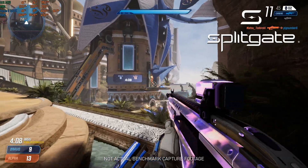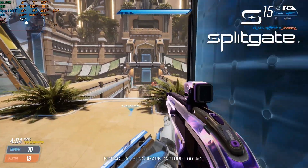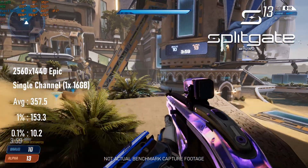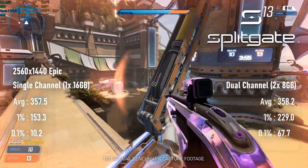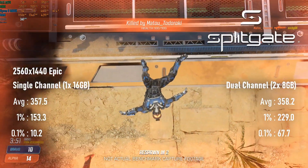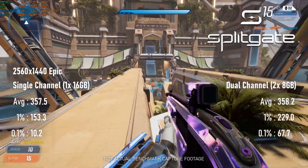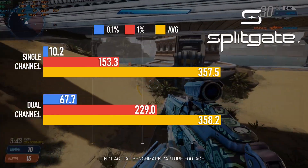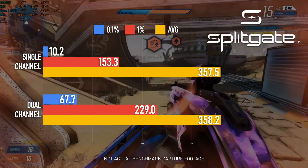Splitgate in single-channel showed a lot more of what I expected — the kind of massive frame drops that got David all hot and bothered. I averaged the results from three matches per setup, and the single-channel tests all showed consistently low 1% and 0.1% scores compared to the dual-channel setup, though this didn't seem to affect averages more than a couple of frames. I'm not the kind of sore loser to blame frame-time spikes for me losing, but it is a fact that I played better on the dual-channel kit than the single. Just saying.